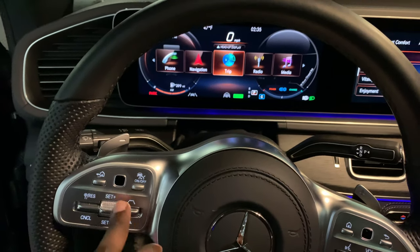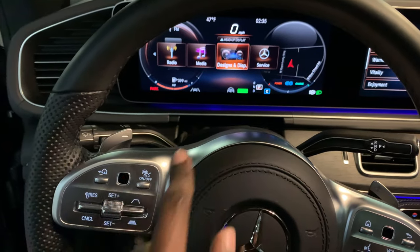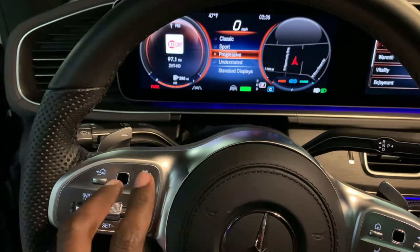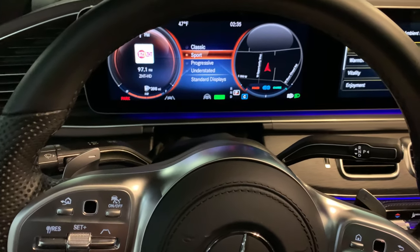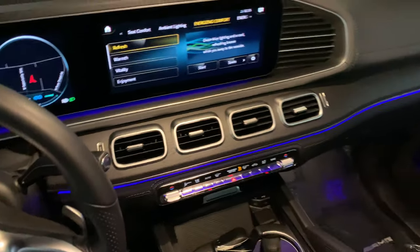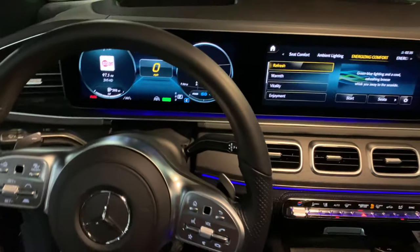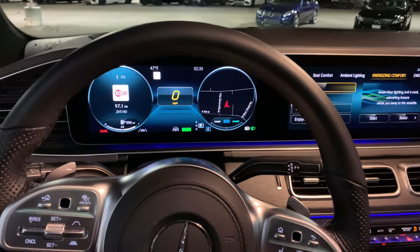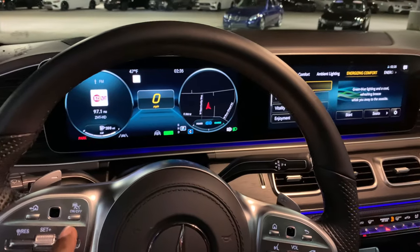Let's change some of the options — those are your different menu options on this MBUX system. Go to Designs and Displays and let's set it into Sport. I really love this sport look on this car. And if you haven't seen my MBUX review, it's the same system on other cars — check out the CLA35, I'll leave a link in the description.